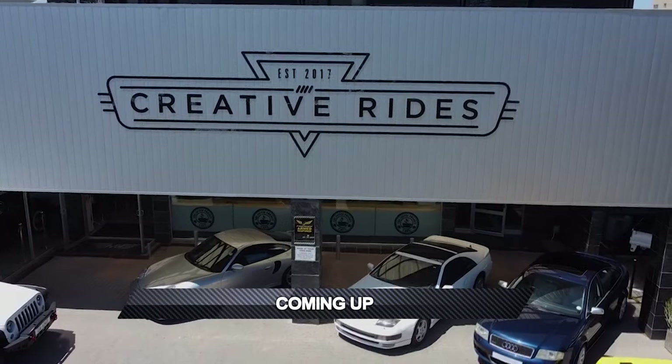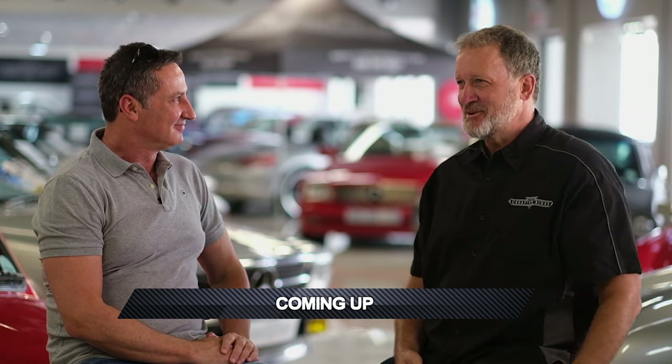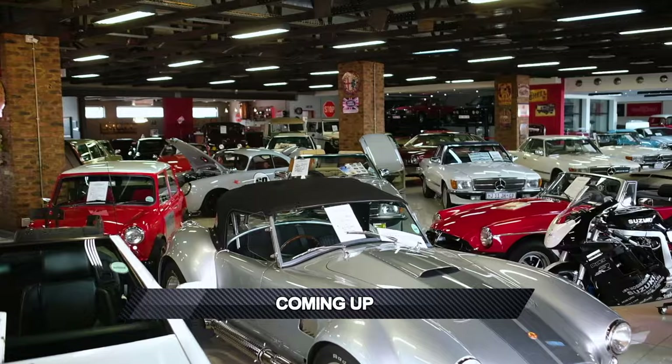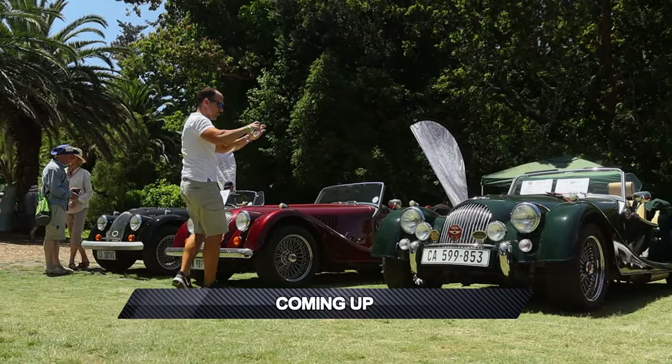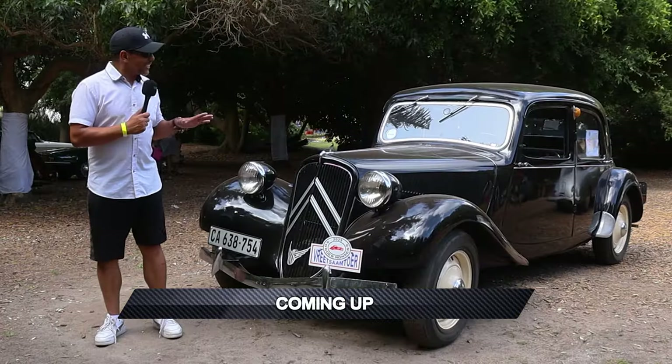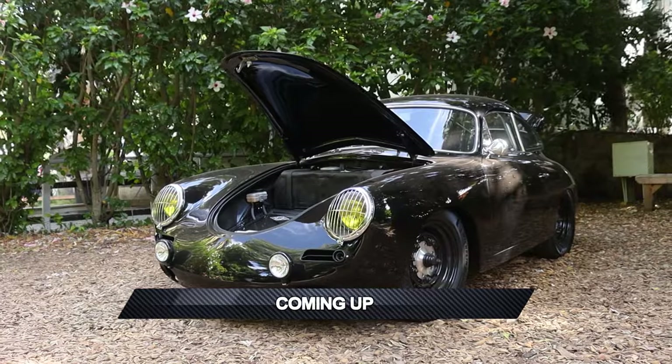Coming up this week on All Things Motoring International: Mike talks to the lead auctioneer of Creative Rides about their collection of some of the finest cars in South Africa. And we head to Timor Hall in Cape Town to check out some interesting classic cars with Ernest. This is a show that will take you on a journey through time.